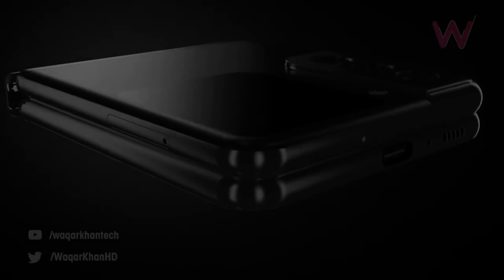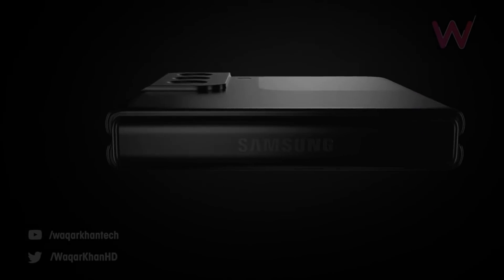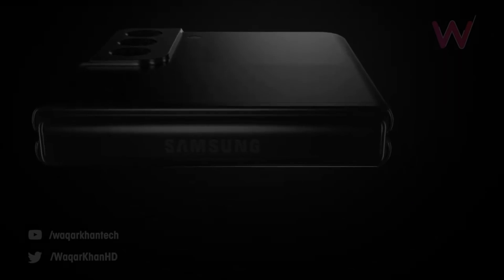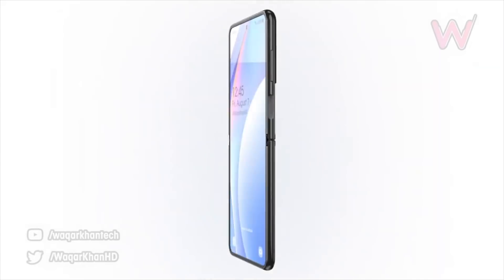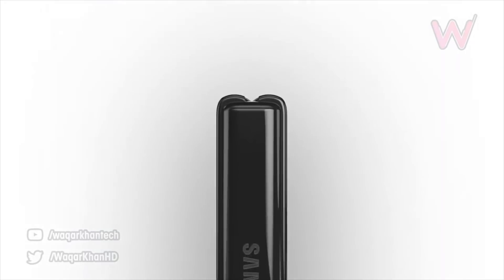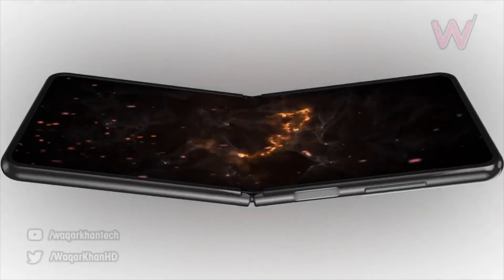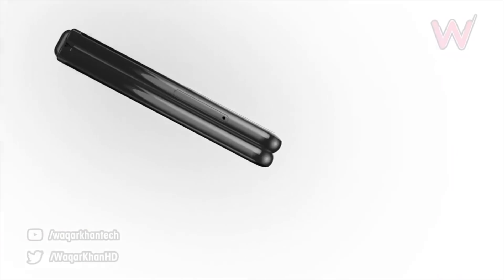As for Samsung's second foldable phone, the Galaxy Z Flip 3, we now know its battery size thanks to a recent certification. It's going to be rocking a 3,300 milliamp-hour battery, which is about the same as last year's Galaxy Z Flip. This is a bit disappointing because it's going to have a 120 hertz refresh rate, and 3,300 milliamp-hours is a little too small for that.